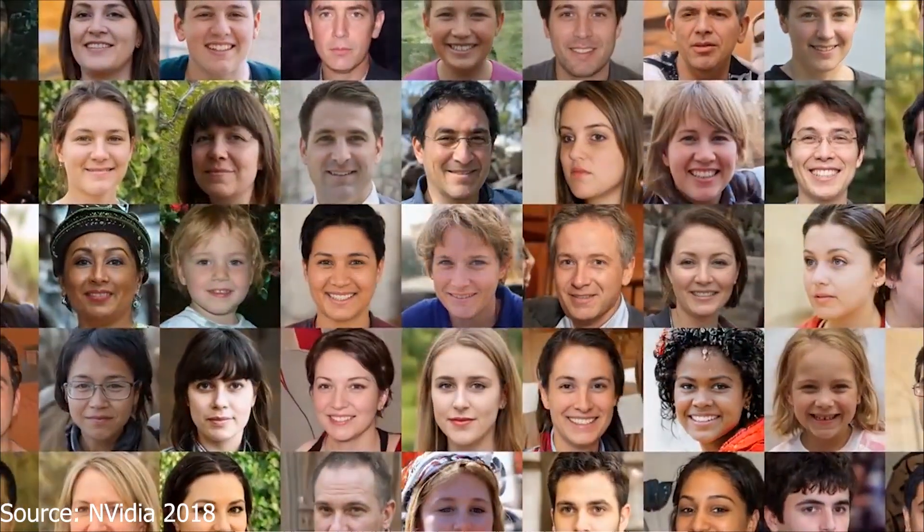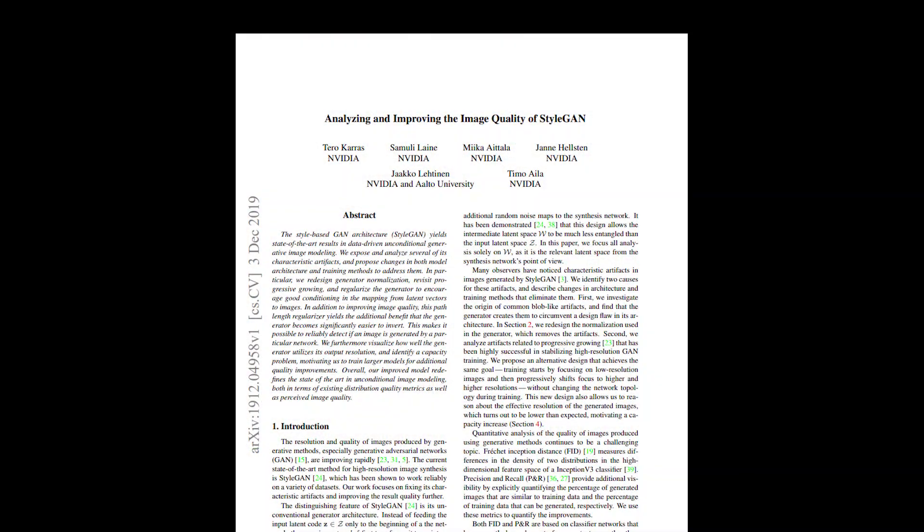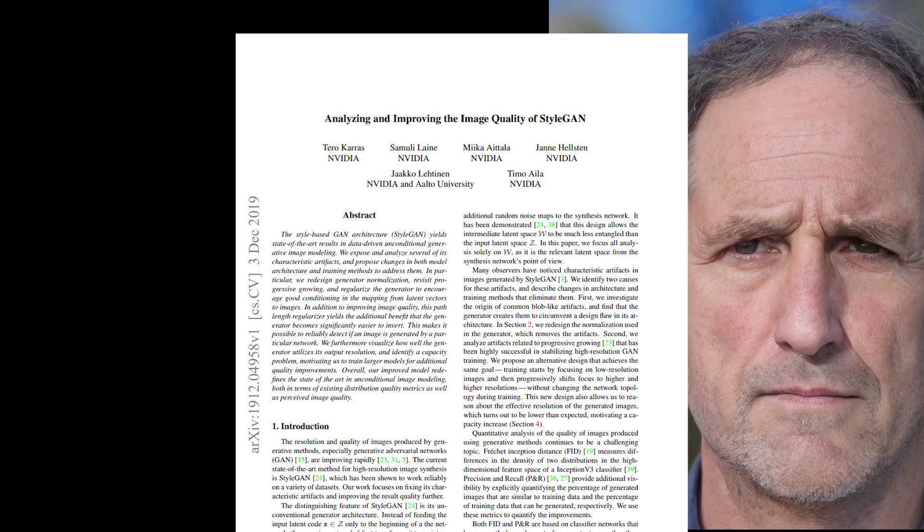Well on December 3rd, almost exactly one year after the release of StyleGAN, NVIDIA has released StyleGAN 2. This new version comes with various improvements to image quality, efficiency, diversity, and disentanglement, and the results are incredible. The faces you are looking at are not real but have been generated by StyleGAN 2. The way that it learns to generate these faces is by using a deep learning method called the Generative Adversarial Network, or GAN for short.